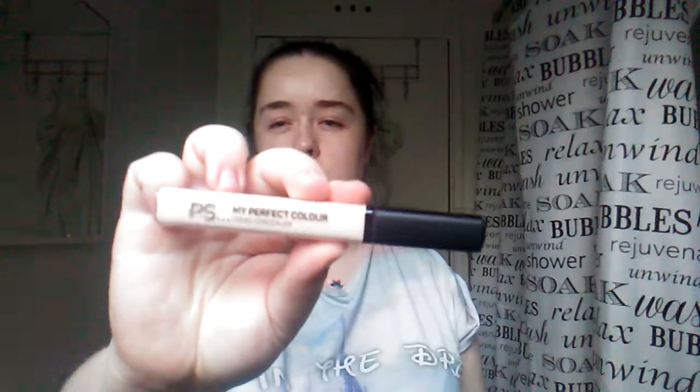Hi guys, welcome back to another video. In today's video I shall be testing the Primark My Perfect Color concealer. I was given this because it was too dark for a family friend - they gave it to me because it was too light for them and too dark for them. I'm pale, so it works out. It's in the color porcelain.